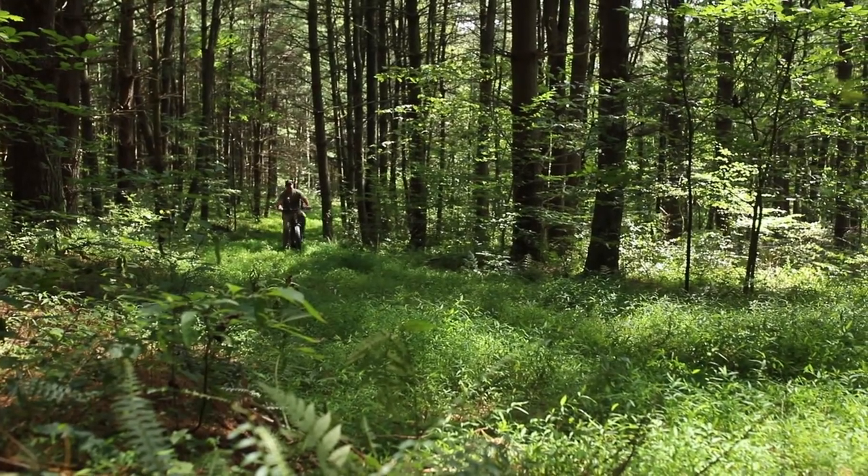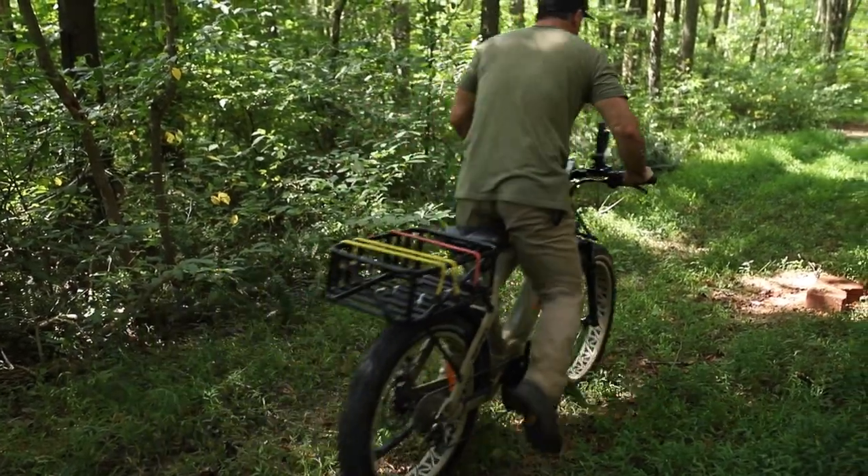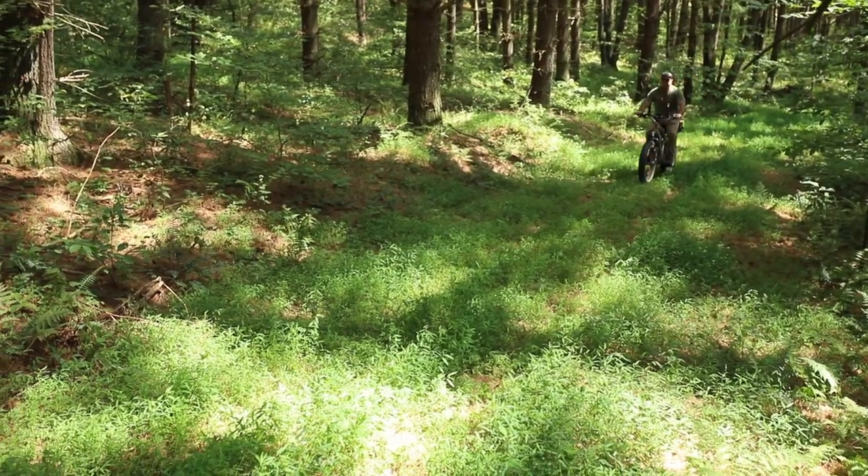I'll be 58. I'm not getting any younger, but exercise is still very important to me. And with these bikes, they're pedal assist. I love that because I can still get the exercise, but when I want that bike to do the work and I don't want to get sweated up, I let it do the work.